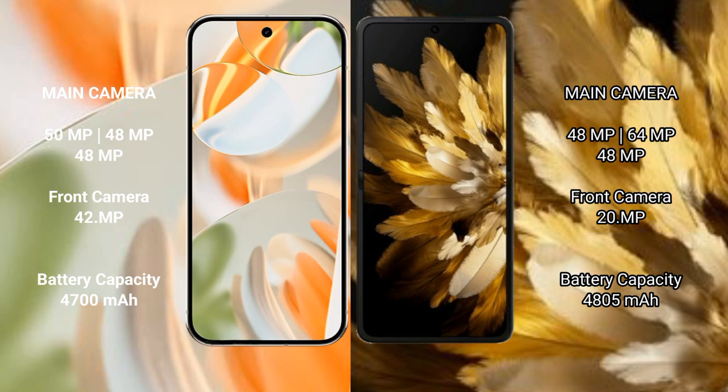The Google Pixel 9 Pro houses a 4600mAh battery with 27W fast charging support. The Oppo Find N3 houses a 4855mAh battery with 67W fast charging support.